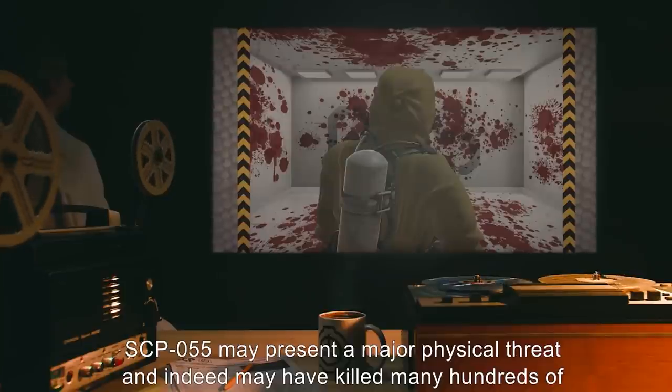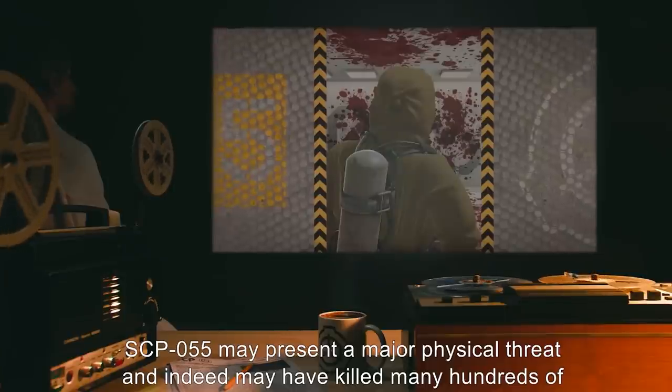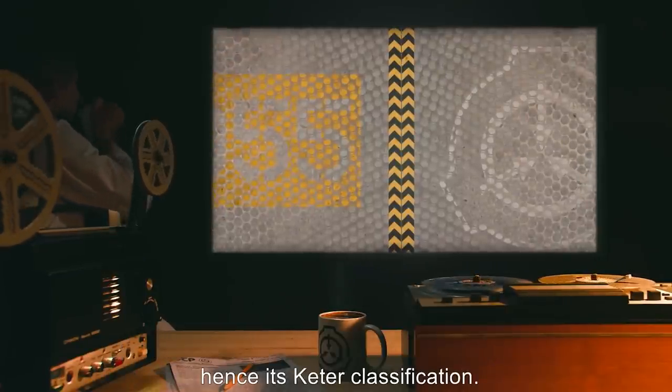SCP-055 may present a major physical threat, and indeed may have killed many hundreds of personnel, and we would not know it. Certainly, it presents a gigantic memetic mental threat. Hence, its Keter classification.